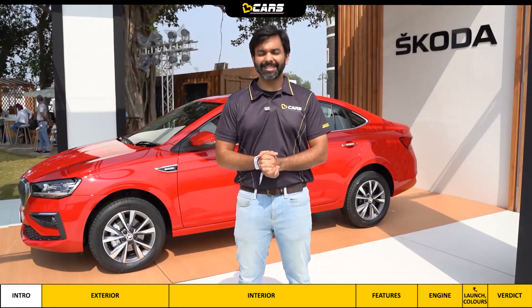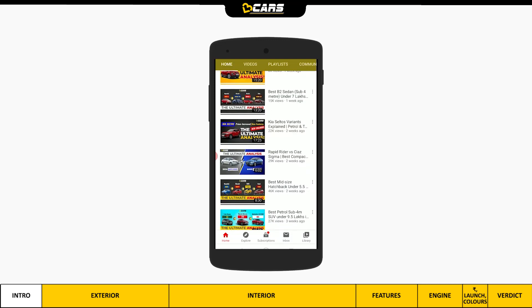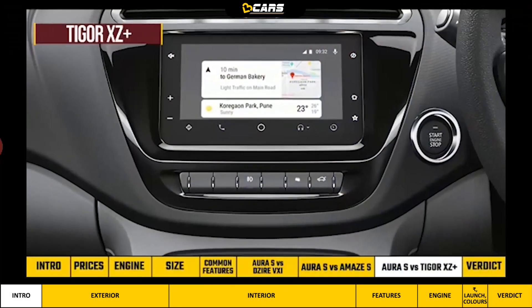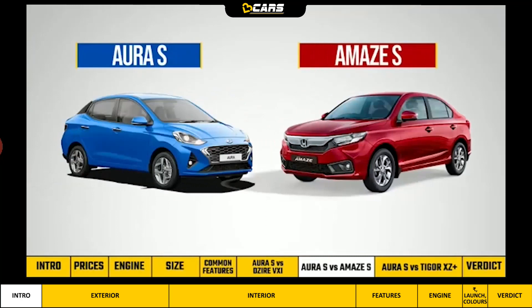Let's start this video from the exterior. But first, don't forget to subscribe to our latest videos and click the bell icon. You can use our video timeline to jump to any section, and the present section will always be marked in white.